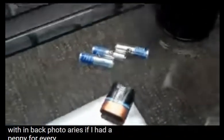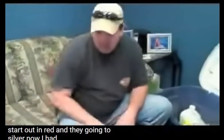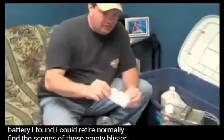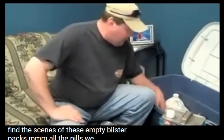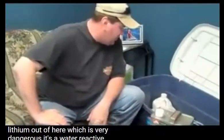If I had a penny for every Energizer battery I found, I could retire — they start out red and go into silver now. What you normally find at the scenes are these empty blister packs where they've popped out all the pills. We take the lithium out of there, which is very dangerous — it's a water-reactive metal.